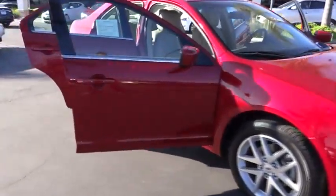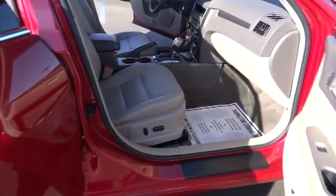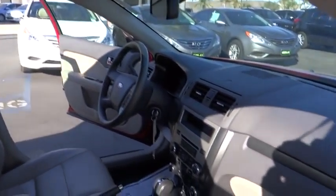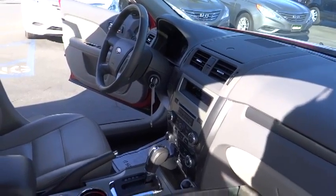Power steering, four-wheel disc brakes, anti-theft security system, auto-dimming rear-view mirror, cruise control, power door locks, power windows, fog lights, leather seats, power mirrors, power driver seat, tire pressure monitor.